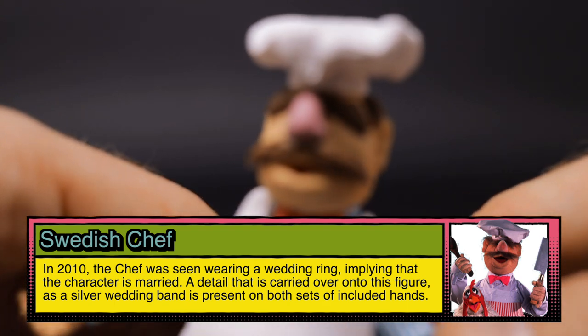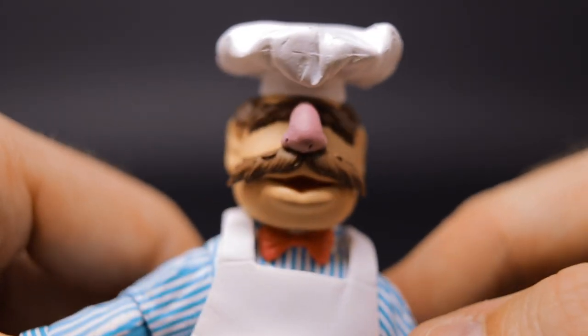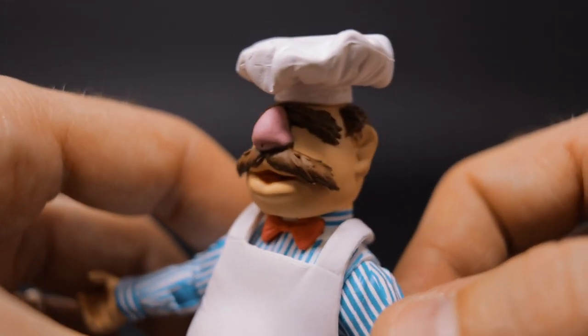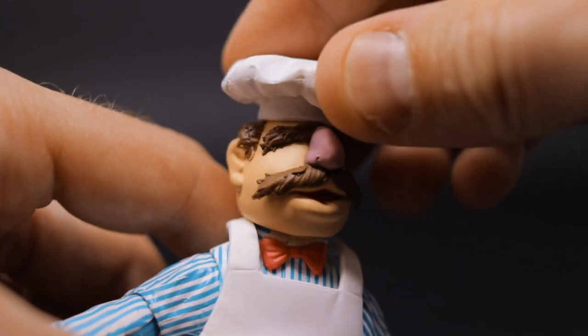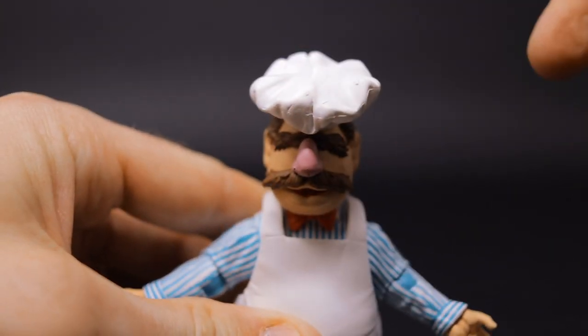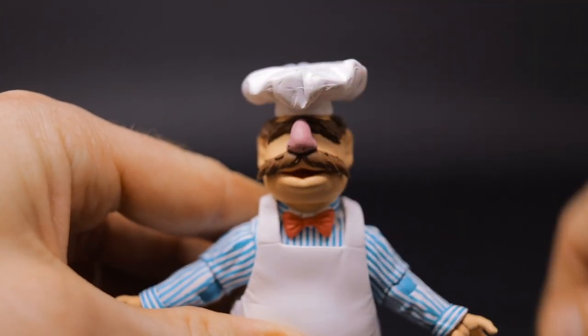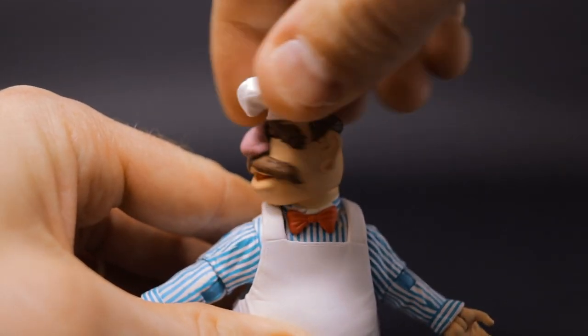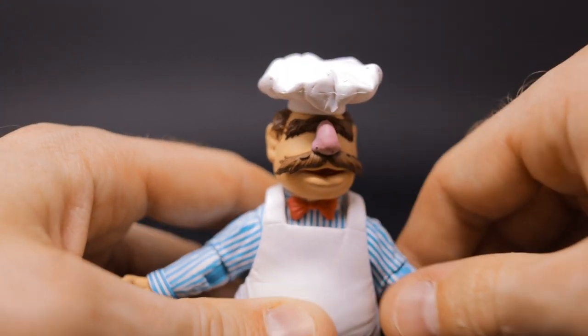Looking at the figure's face, of course we get those bushy eyebrows, big pink nose, and a nice mustache. The hat is attached to his head. As far as articulation, the head tilts down to about here, looks up, and the head spins all the way around so you can look left and right as much as you want.